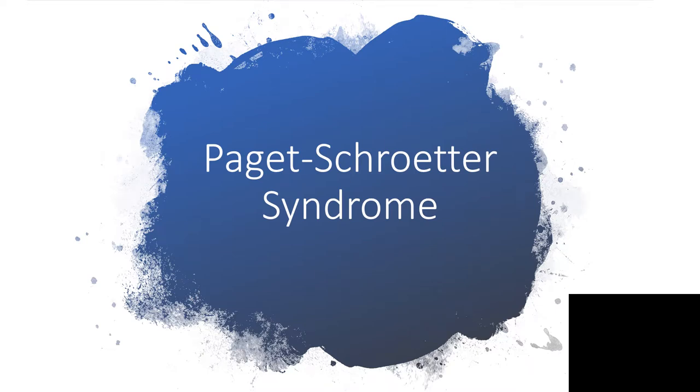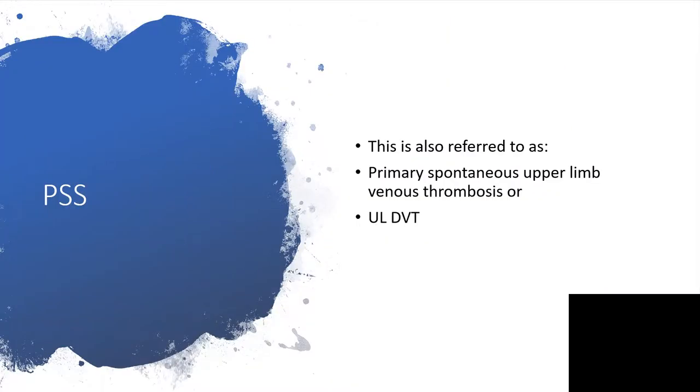Hi everyone. I want to talk about Paget-Schroetter Syndrome (PSS). PSS is also referred to as primary spontaneous upper limb venous thrombosis, or upper limb deep vein thrombosis.